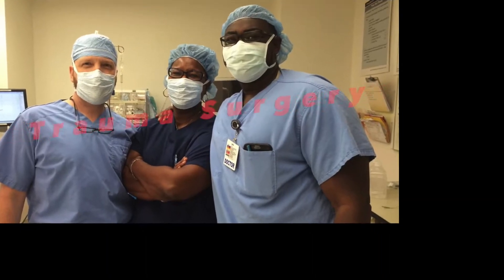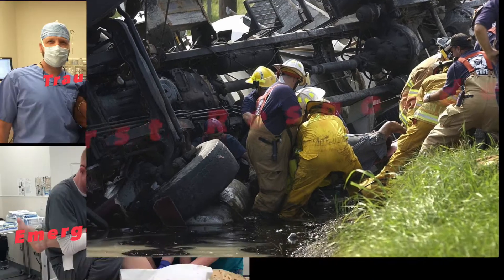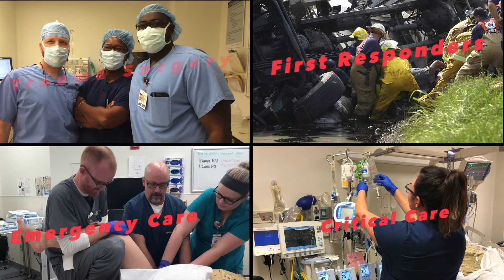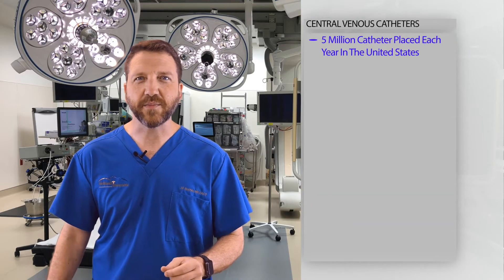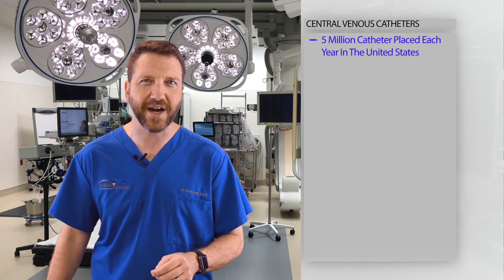Hi, I'm Dr. Joe Suker with the Arizona Trauma Association, and this is Trauma in a Flash. Over 5 million central venous catheters are placed each year in the United States, making this procedure an essential core skill in trauma and critical care.